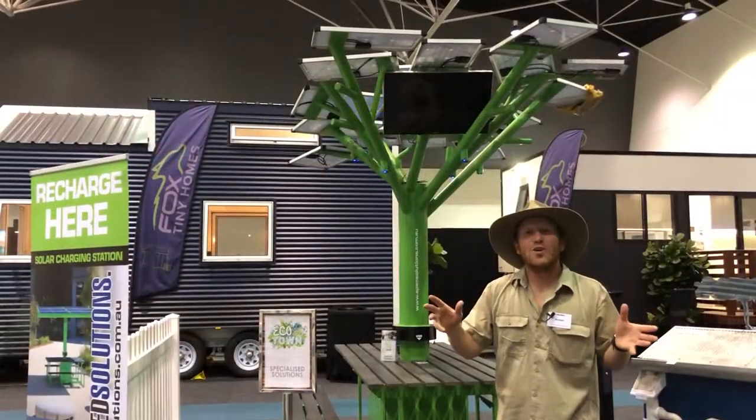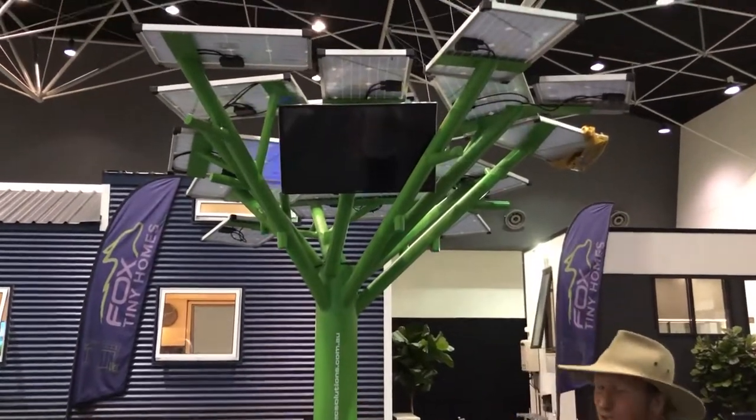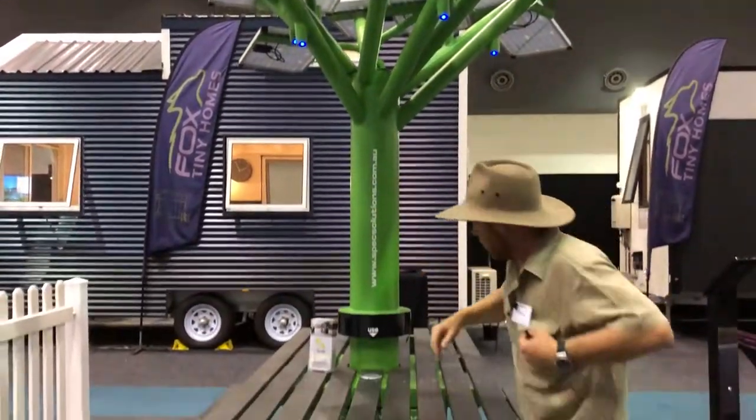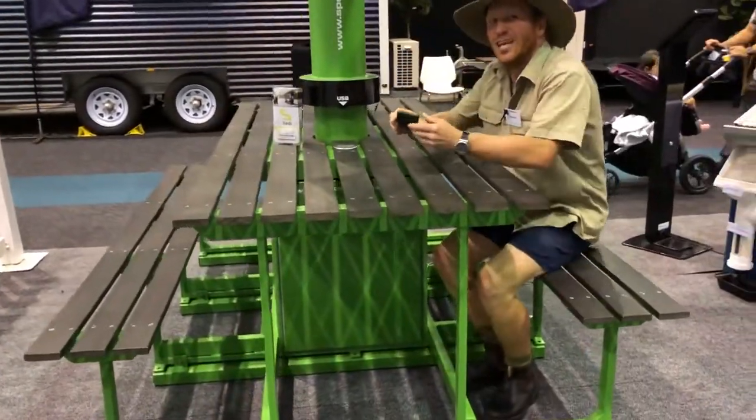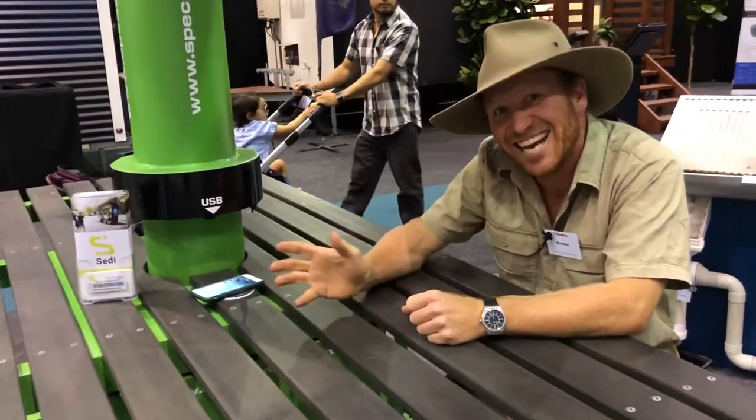If you're down at the Perth Home Show and your phone's running low on batteries, you want to come along to Specialised Solutions. It's the park bench with the solar panels on top of it, and what it is is actually a phone charging station. You just pop it on the wireless charger like that and it charges up. You might start to see these things popping up all over the country.